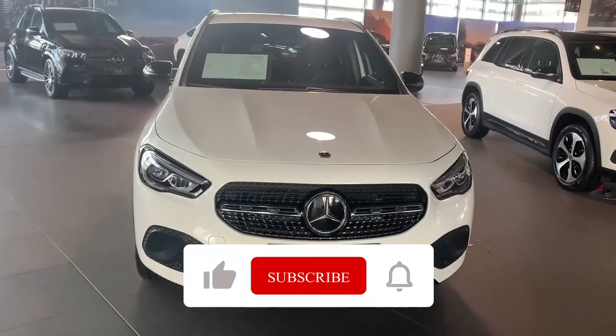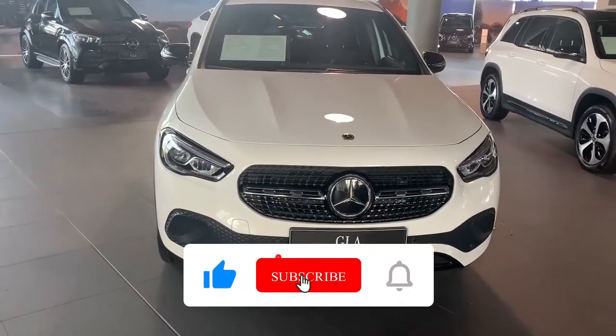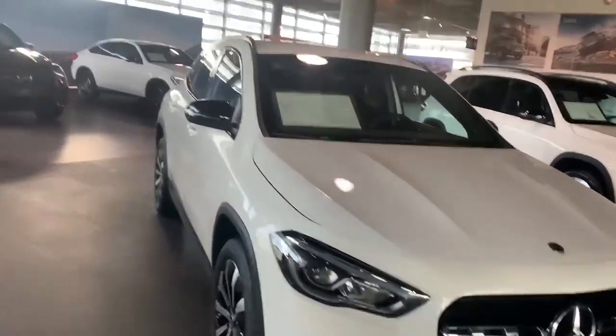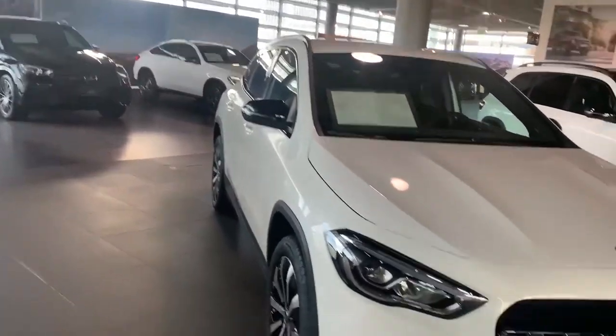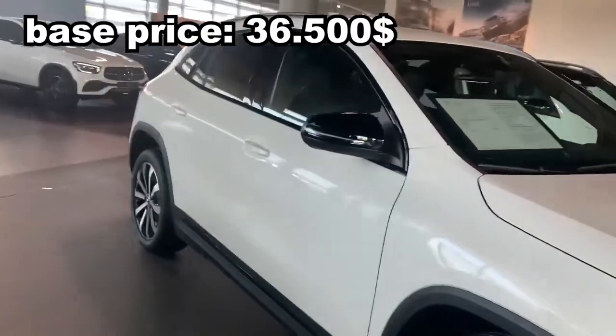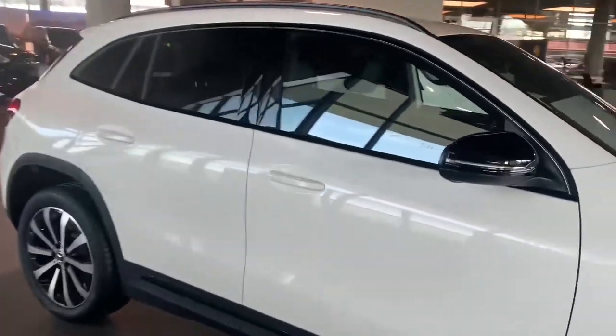Hello guys, welcome to 88cars channel. Today we have a GLR — the price is half of the GLE. Let's have a look and also see the entry.